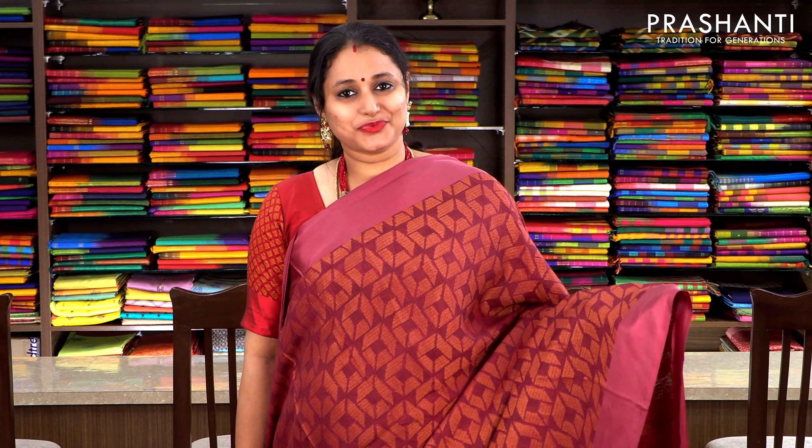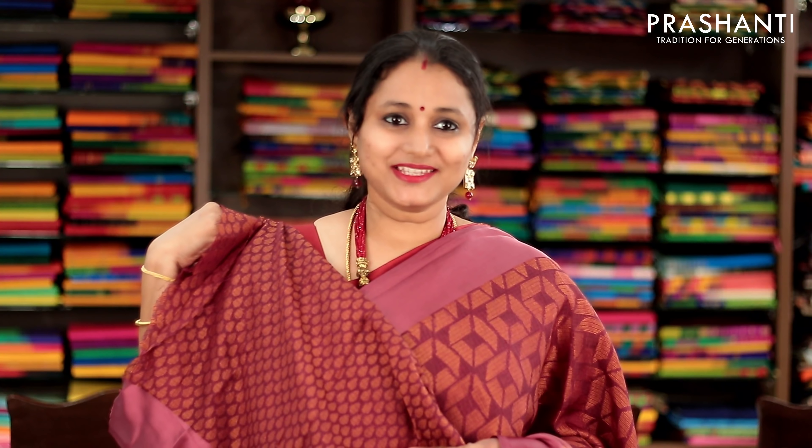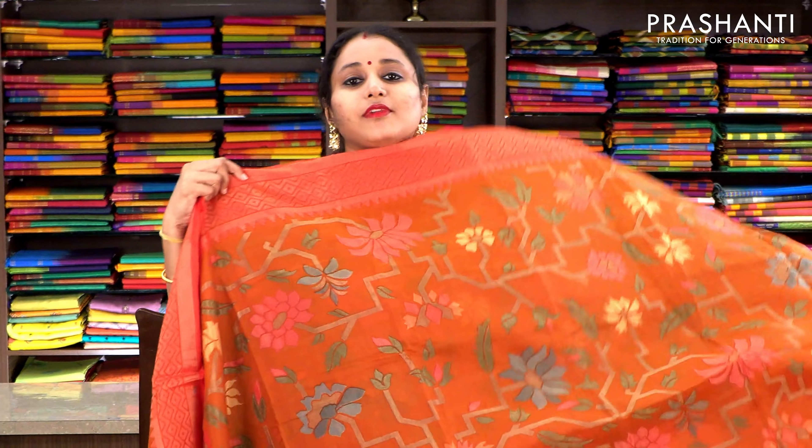Wine colour with satin borders. Beautiful kota brasso woven pattern in geometric design running throughout the body with a woven pallu and a woven blouse. Priced at 1100, available on pre-order.